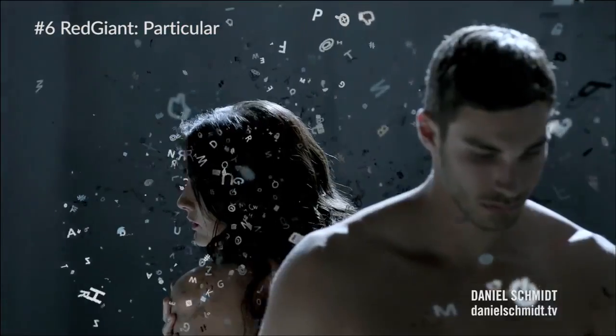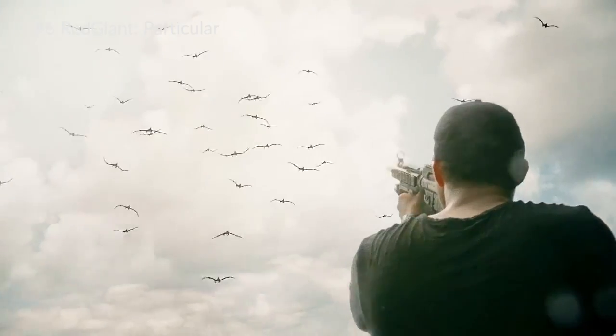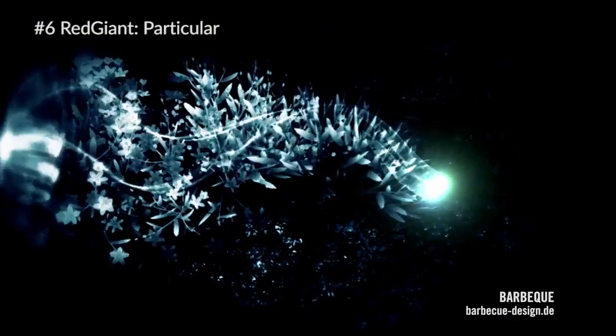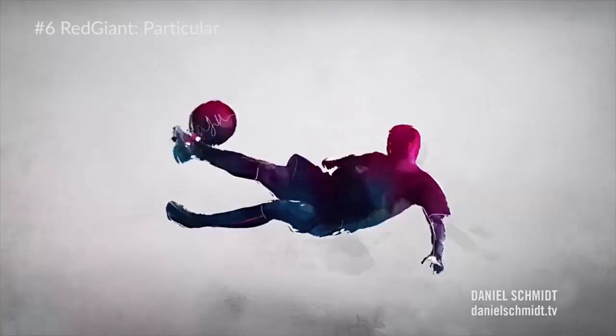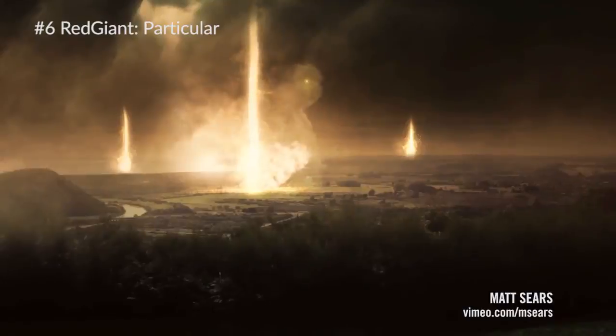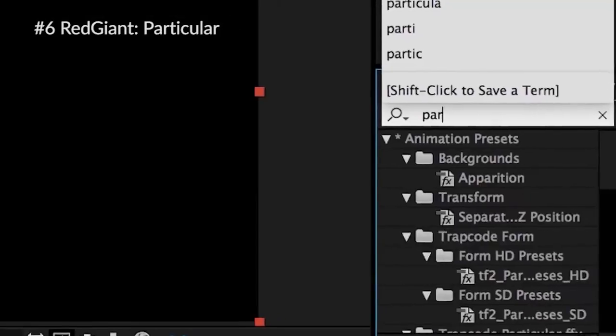At number six we have Red Giant continuing to steal the show with Particular from the Trapcode Suite. This plugin absolutely kills all the built-in particle effects inside of After Effects. Just looking at this demo reel from Red Giant, there's so many different things you can use this plugin for — it's absolutely amazing for motion graphics and visual effects.